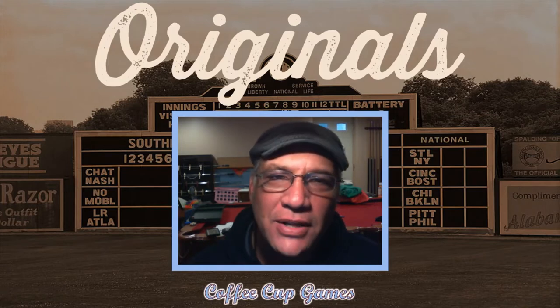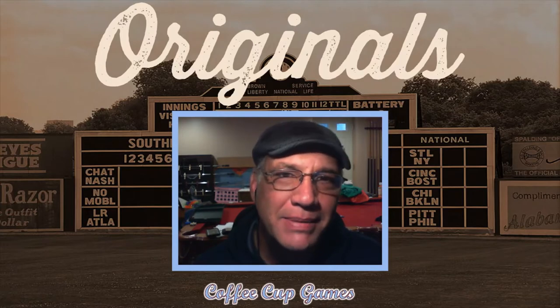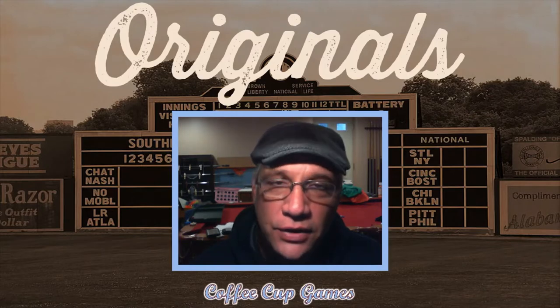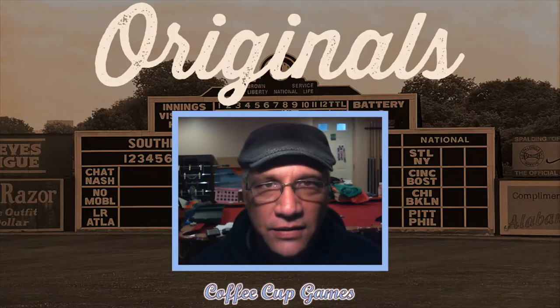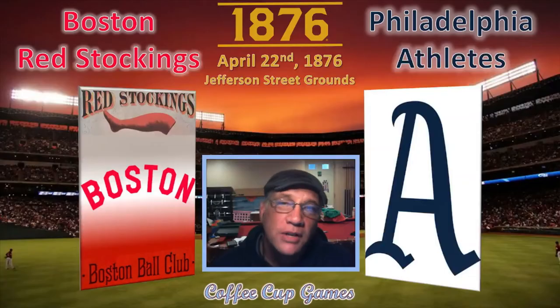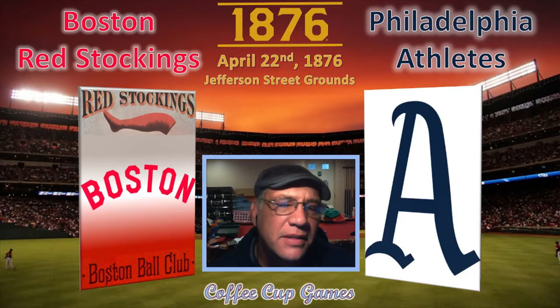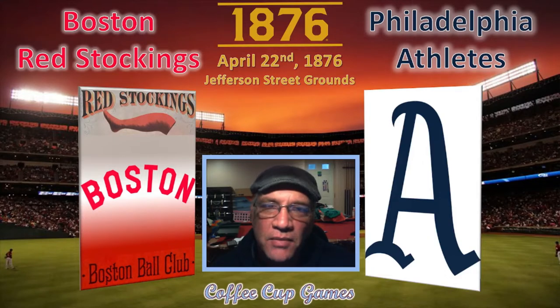Our very first episode covered the very first professional league baseball game, which happened in 1871. Now we're going to do the very first original National League baseball game, which happened on April 22nd, 1876, at Jefferson Street Grounds in Philadelphia. The game was between the Boston Red Stockings, more commonly known as the Boston Red Caps in 1876, and the Philadelphia Athletics.